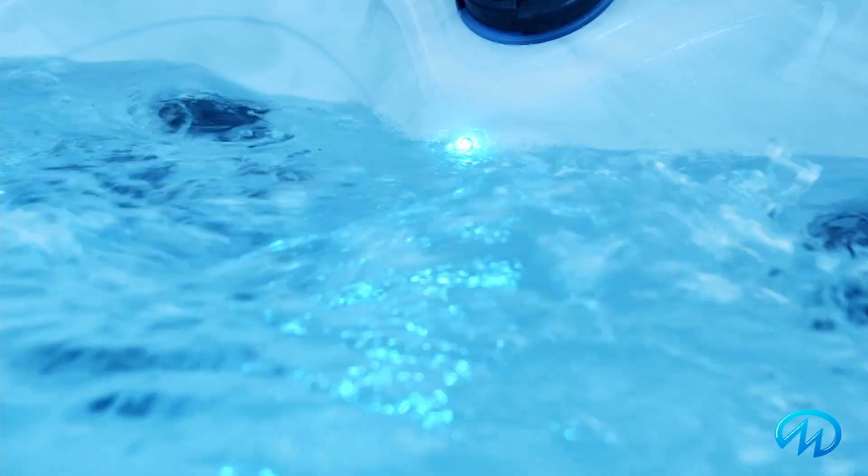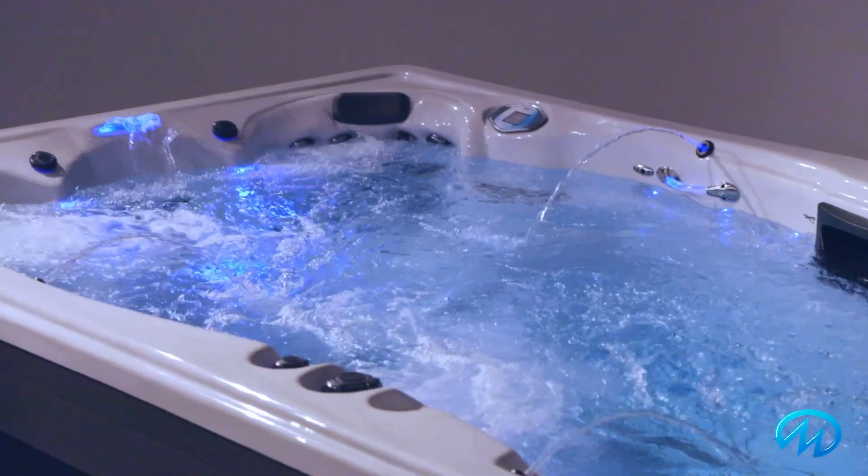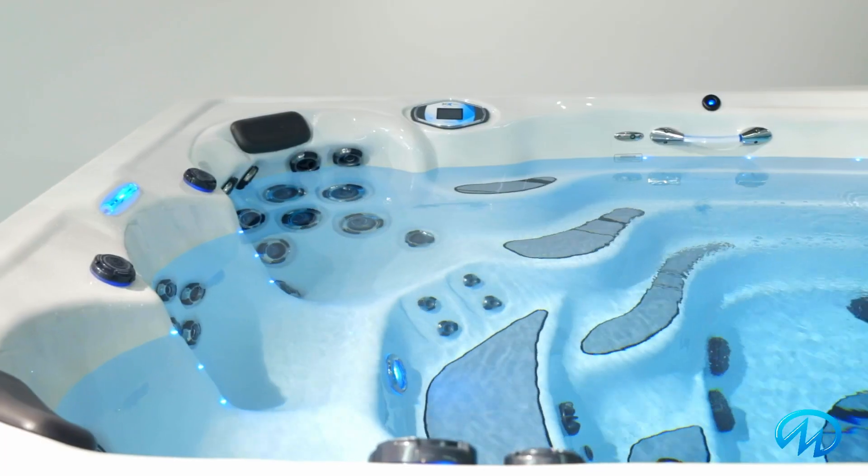The Challenger 18D also features our Orion Light System with underwater lighting, backlit controls, lit water features, and two lit handrails. Controlling every function in your swim spa is easy with the intuitive touchscreen control panel.